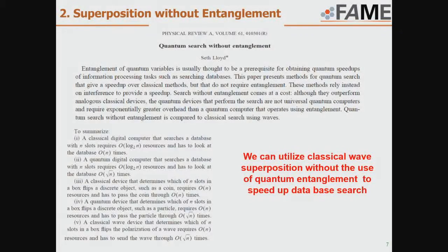It may be even more interesting how we can use this device for parallel database search. I would like to cite a paper by Seth Lloyd saying that we can do quantum search without entanglement — meaning that in quantum computers we have quantum state superposition and entanglement. However, if we use classical waves with just superposition and without entanglement, we may have significant advantage over conventional digital computers in specific problems such as database search. Here is the theory, and I would like to show experimental data of how it works.